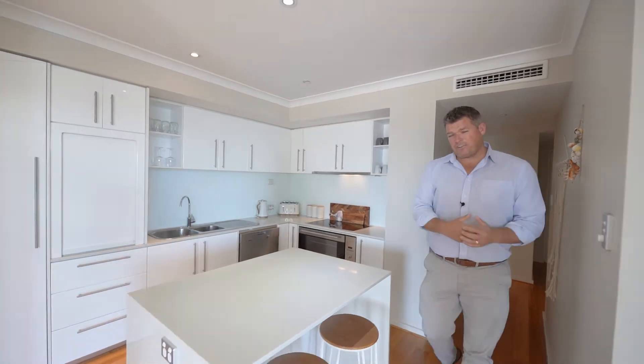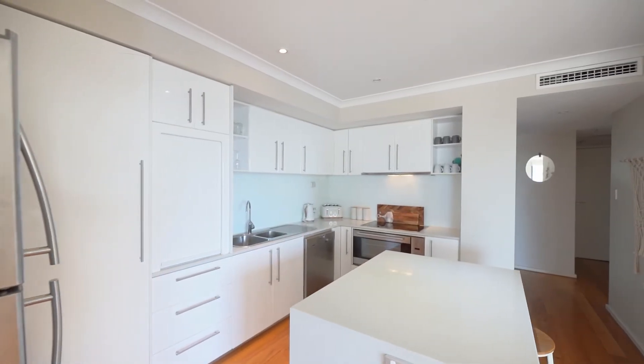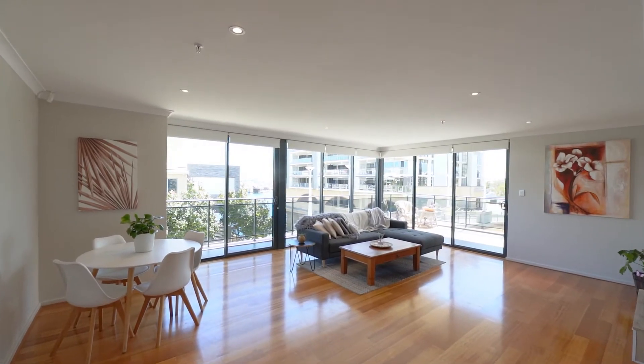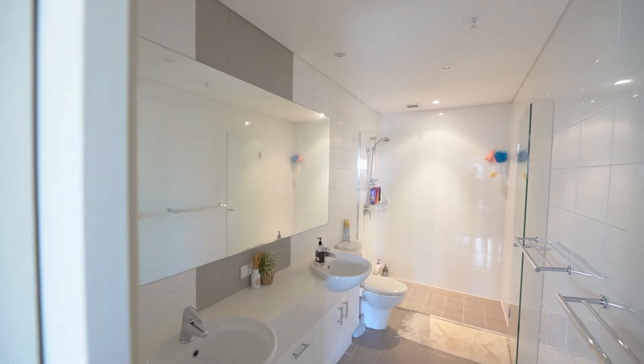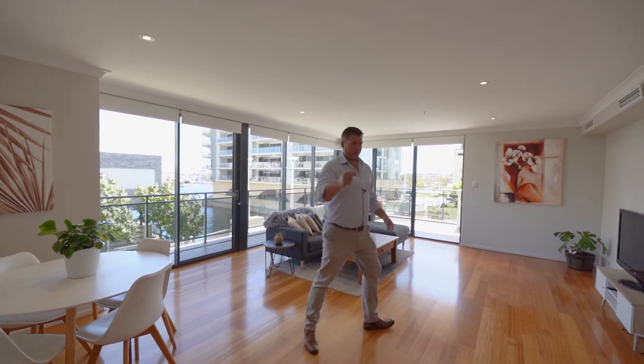And internally, it's got everything you'd expect from a high-spec South Harbour apartment. We've got a really nice kitchen, big ovens, stone tops, downlights, ducted reverse cycle air conditioning, wood flooring, beautiful sized bedrooms, great en-suites — but it is about that view. The view is sensational from inside and out on the balcony.